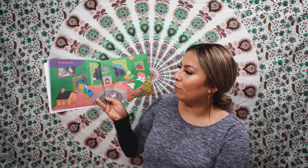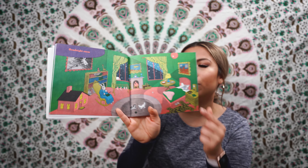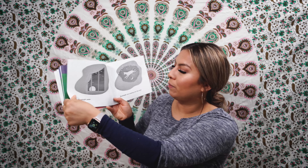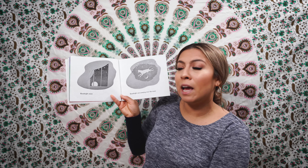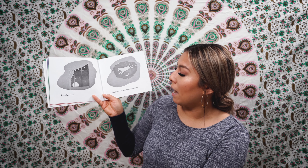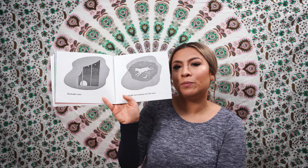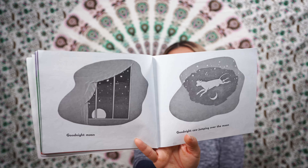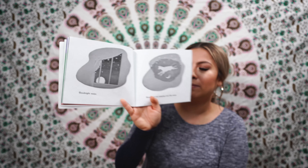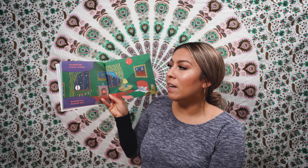Good night, room. Good night, moon. Good night, light. And the red balloon.